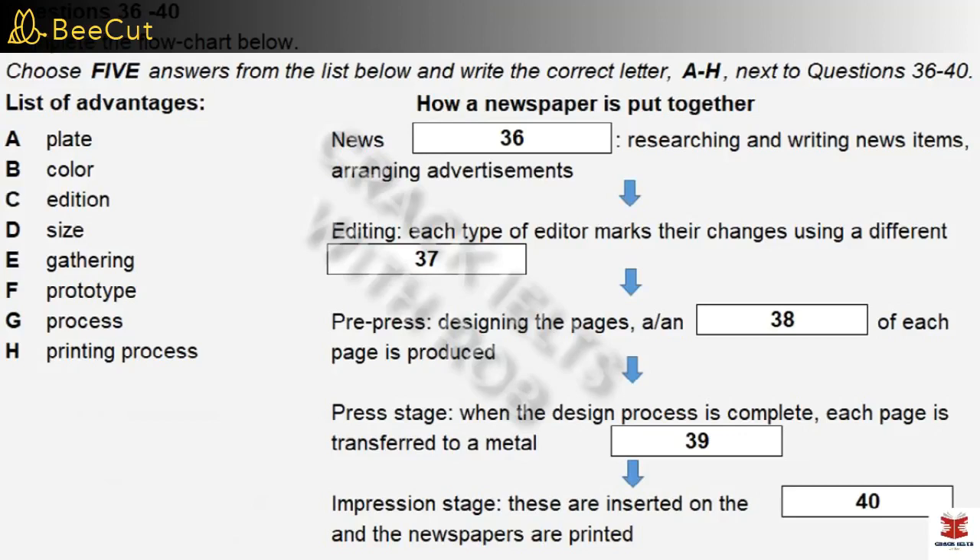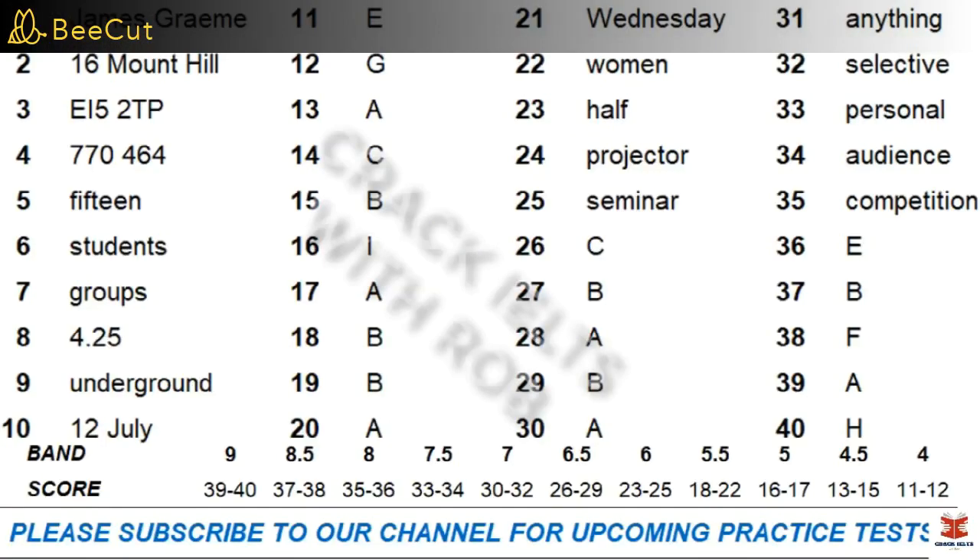Although digital technology now plays a part in this whole process, it's actually remarkably similar to the way it has always been done. The process, from beginning to end, typically takes about 12 hours, as it's a very fast-moving business. That is the end of part 4. You now have one minute to check your answers to part 4. That is the end of the listening test. In the IELTS test, you would now have 10 minutes to transfer your answers to the answer sheet.